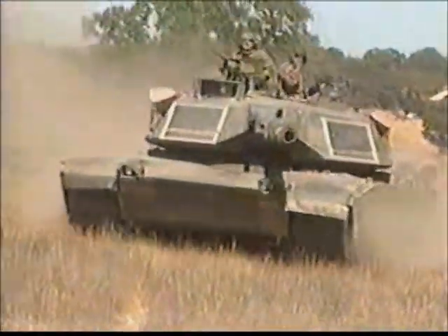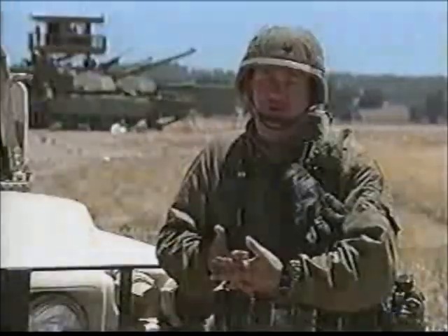Three key characteristics of the tank are the shock effect, the firepower, and its maneuverability.